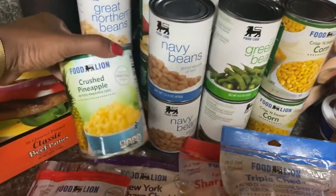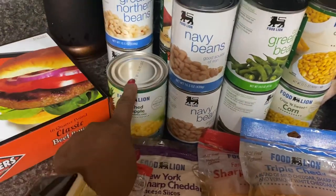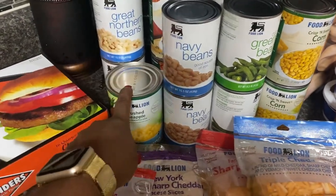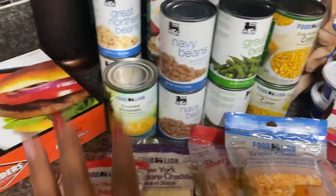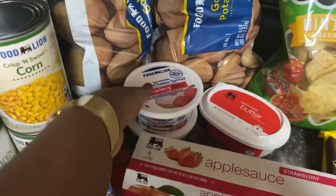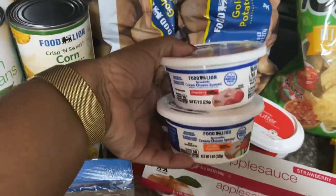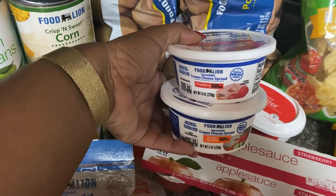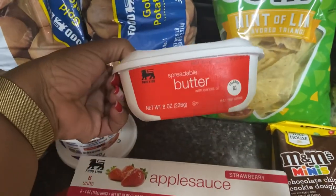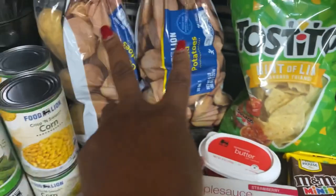I picked up crushed pineapple for Easter Sunday — we're having a big church picnic and doing baked beans. My sister requested pineapple in the baked beans, so I'm just going with it. The kids wanted applesauce at $1.69. I picked up two cream cheeses — one garden vegetable and one strawberry — at $1.79 each, and some spreadable butter for $1.99.